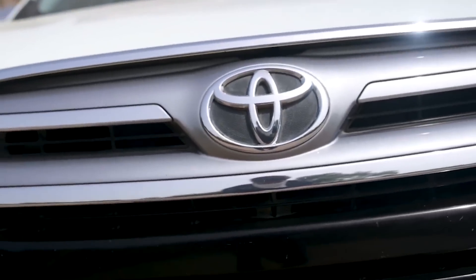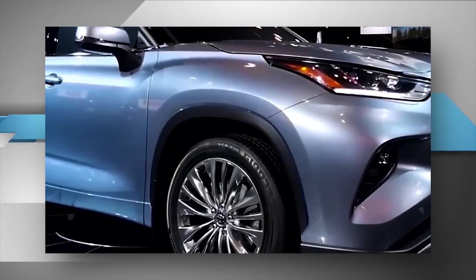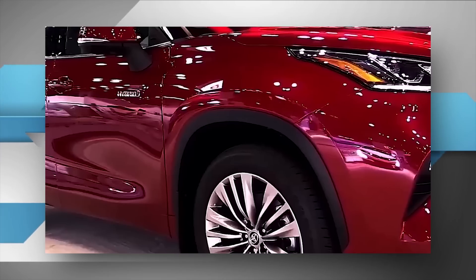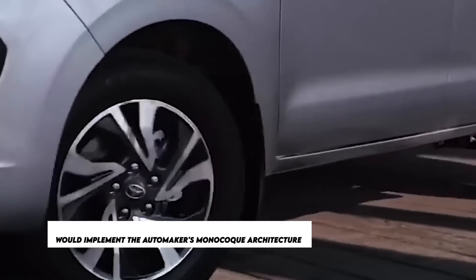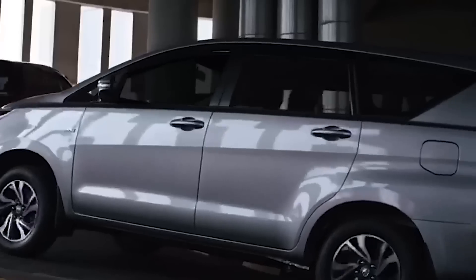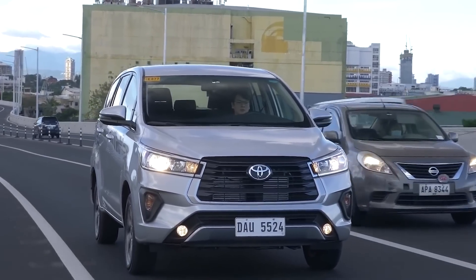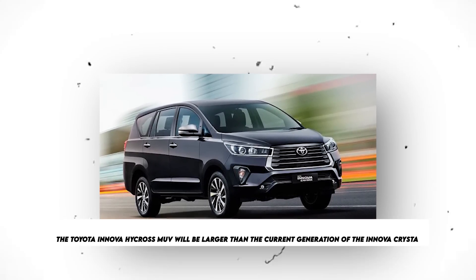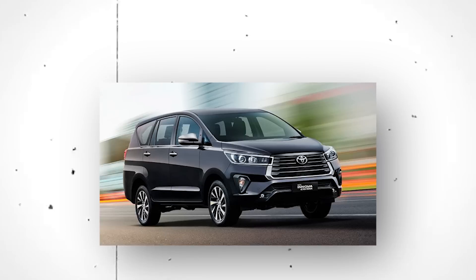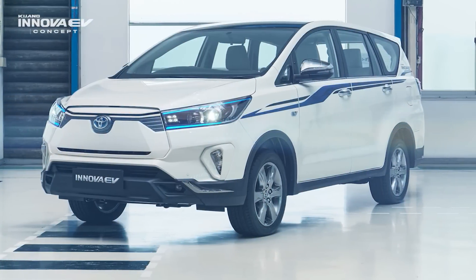The truck-like body-on-ladder structure will no longer be utilized in the production of the MUV replacing the current Toyota Innova — a key selling point for the new Hi-Cross model. It's believed that the future generation of the Toyota Innova Hi-Cross will implement the automaker's monocoque architecture based on the TNGAC platform, and reports indicate it will include a hybrid drivetrain. As a result of this new platform, the next generation Hi-Cross MUV is projected to be larger than the current Crysta while keeping a lower curb weight, and will be equipped with cutting-edge driver assistance technology.